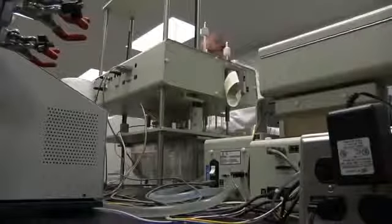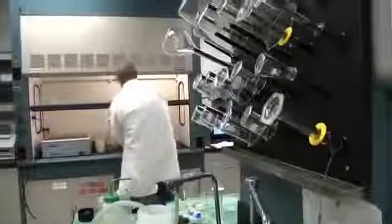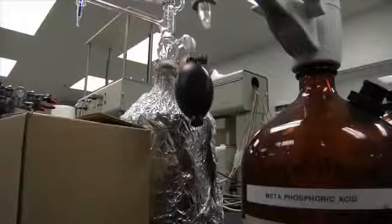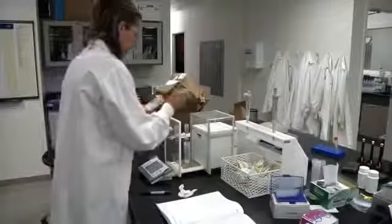Some of these tests include normal microbiological tests, such as E. coli, staph, yeast, mold, and a myriad of others. They also include tests for heavy metals, such as arsenic, cadmium, lead, and mercury. This all takes place well before we even begin to blend raw materials for production.